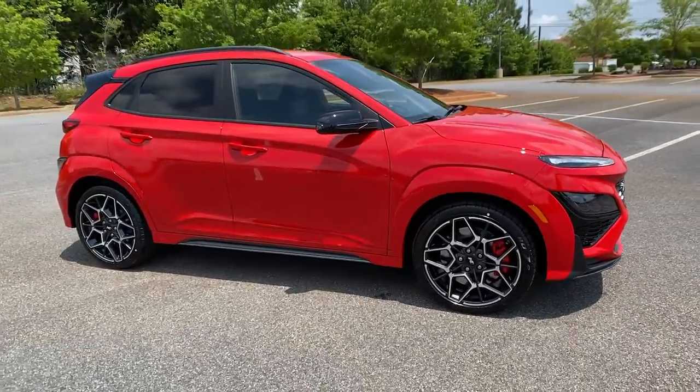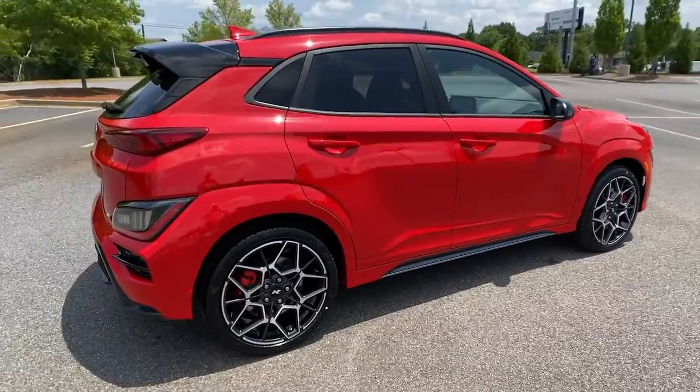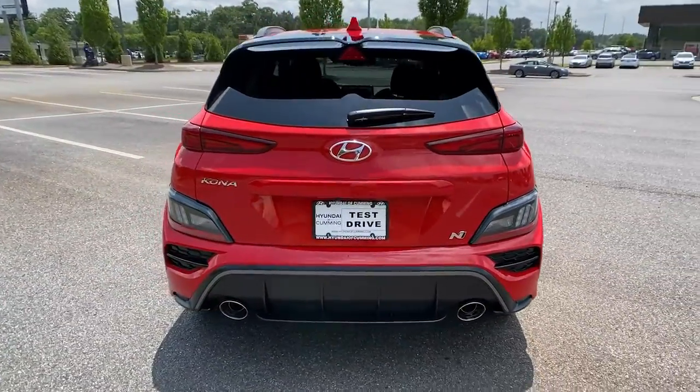Hop into the 2022 Hyundai Kona — the connected and versatile SUV that brings a fresh sense of adventure to every outing.